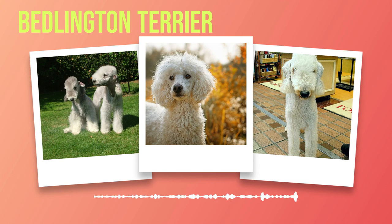When it comes to interactions with other animals, Bedlington Terriers generally get along well with other dogs if properly introduced. However, their hunting instincts may cause them to chase smaller animals such as cats and rodents, so caution should be exercised when introducing them to smaller pets.